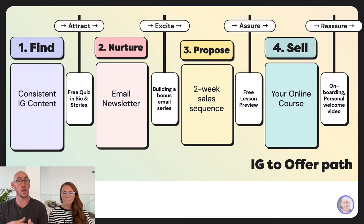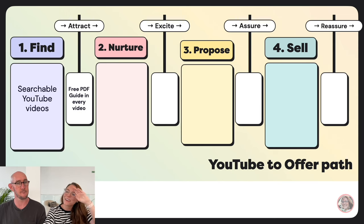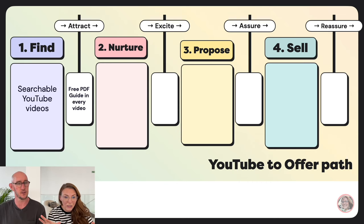This is a marketing recipe for using Instagram to sell an online course. Maybe you already use Instagram to sell an online course but you don't use a quiz, you don't try to get people to your email newsletter, you don't do a bonus series, you don't do a sales sequence, you don't do a free lesson preview — you just post stories about your course and no one buys. It's because you're missing a large part of the bridge.